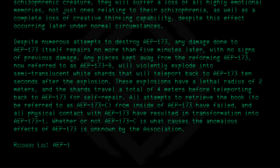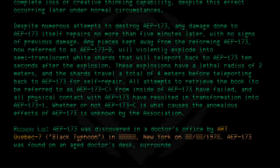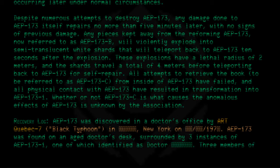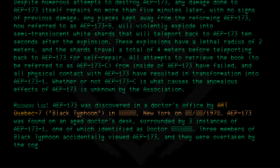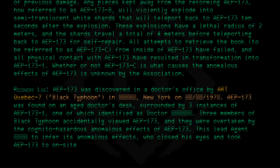Recovery log: AEP 173 was discovered in a doctor's office by ART Quebec 7 Black Typhoon in New York in 1970. AEP 173 was found on an aged doctor's desk, surrounded by three instances of AEP 173-1, one of which was identified as the doctor. Three members of Black Typhoon accidentally viewed AEP 173 and were overtaken by its cognitohazardous anomalous effect. This led one agent to infer its anomalous effects, who closed his eyes and took AEP 173 to on-site containment.